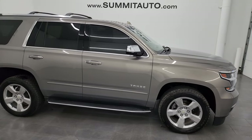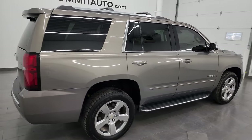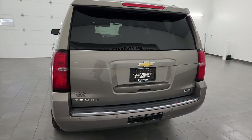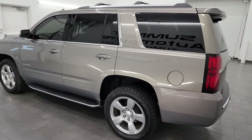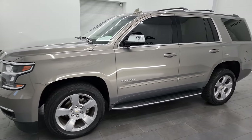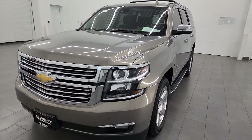Hey, this is Brett and this 2017 Chevrolet Tahoe Premier Package is stock number 14156Z. I am here at Summit Automotive in Fond du Lac, Wisconsin, your new and used SUV headquarters. This 2017 Chevrolet Tahoe has the 5.3 liter V8 gas engine, paired up with the six-speed automatic transmission.